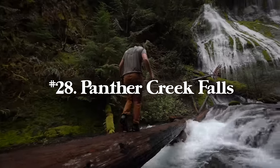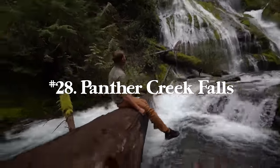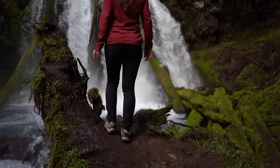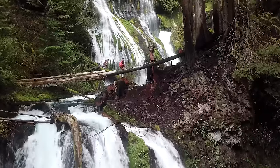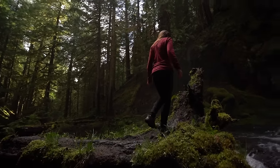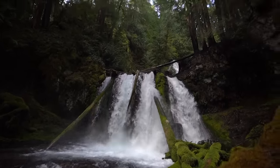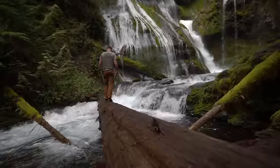Number twenty-eight is Panther Creek Falls in Washington State, just outside of Portland, Oregon. On AllTrails search for trail 137 because typing in Panther Creek Falls brings up a lot of results. It's just 0.3 miles with 121 feet of elevation gain — you pretty much park and go right down to the waterfall. This is a massive waterfall cascading as far as you can see in the lush Pacific Northwest forest, and it's a really fun one to photograph.